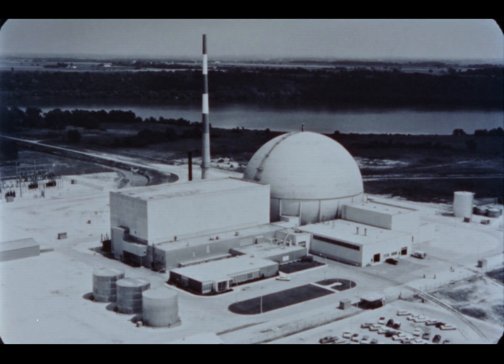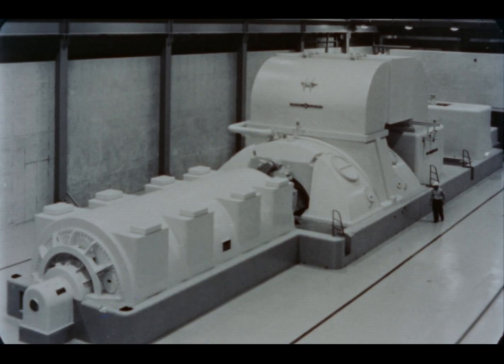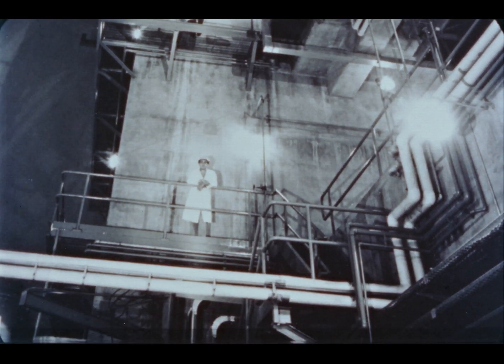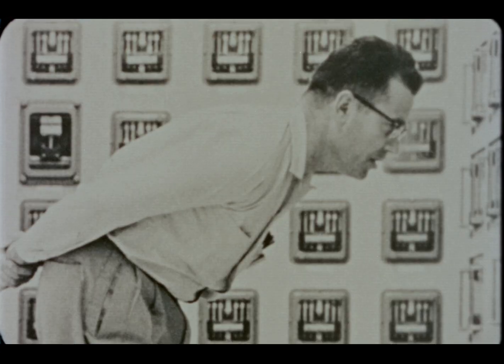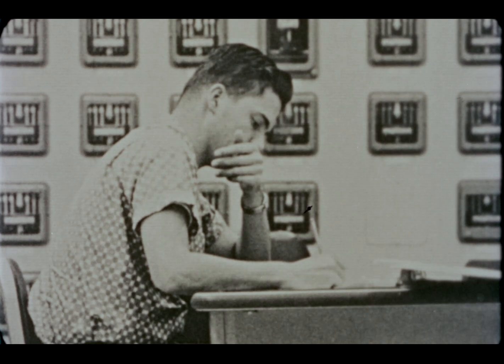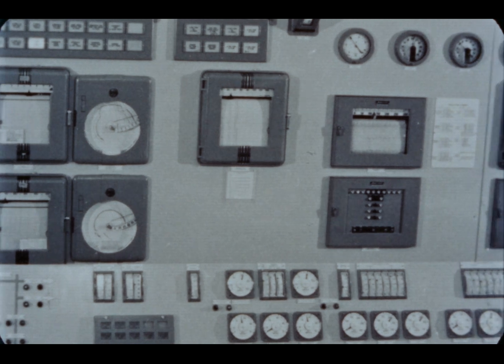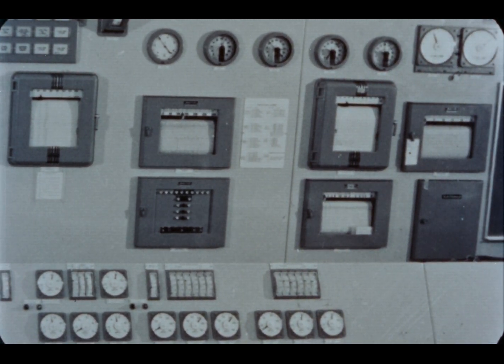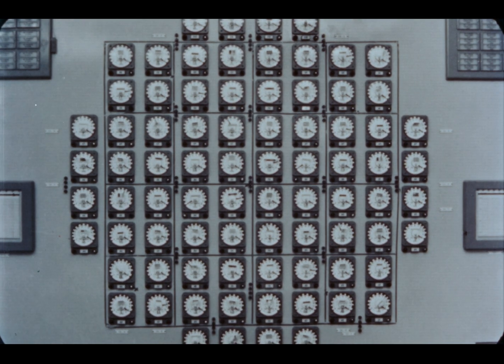On October 15, 1959, the Dresden Nuclear Power Station of the Commonwealth Edison Company sustained for the first time the atomic fission, which would be Dresden's source of energy for the generation of electric power. This marked the beginning of proving the first full-scale boiling water reactor power station. Now accurate information could be compiled, which would predict the path nuclear power must take to provide electricity economically and to determine the procedures of nuclear power station operation.